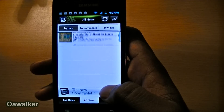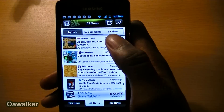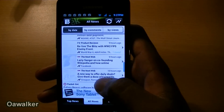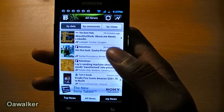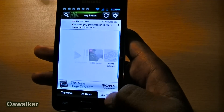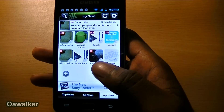You also have all news, so you can view all the news stories. You can organise it by dates, by the comments, or by the views. And this is just a great way to organise it. Also, if you don't want to go through all of these news stories, you can go to My News and here you can add specific topics that you want.